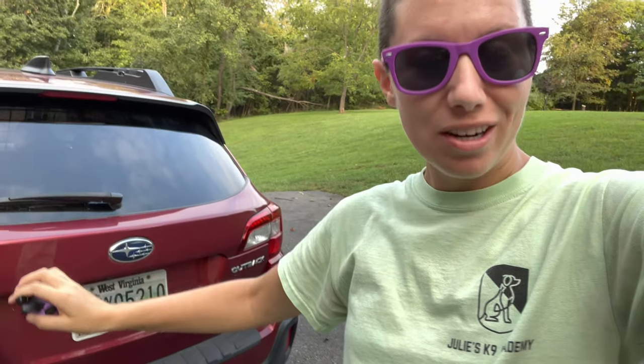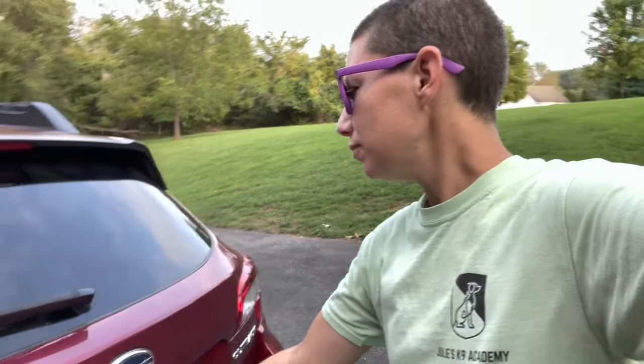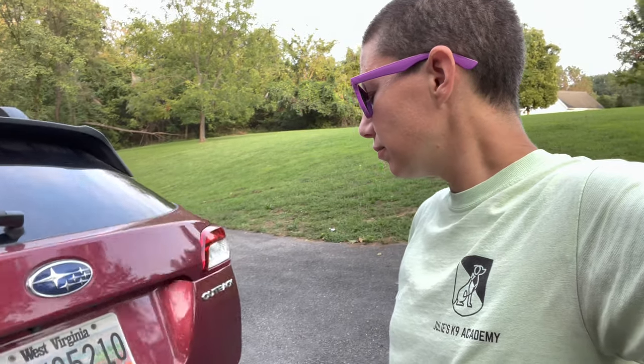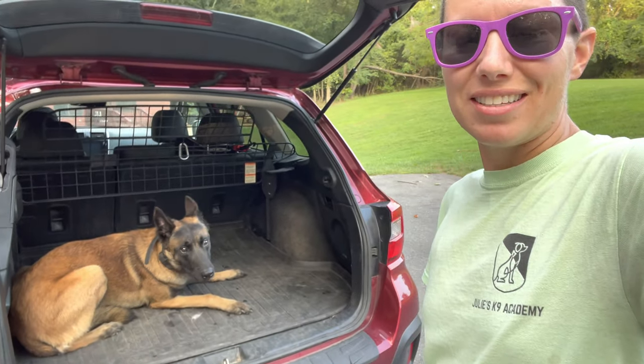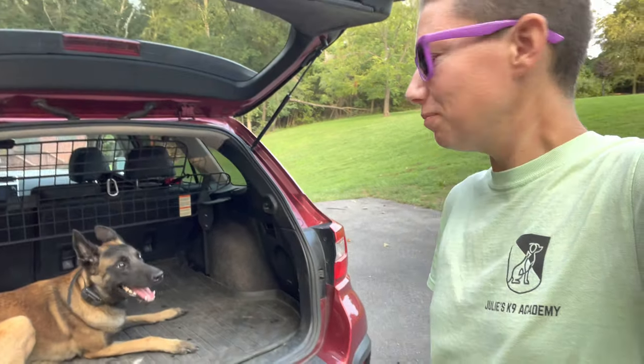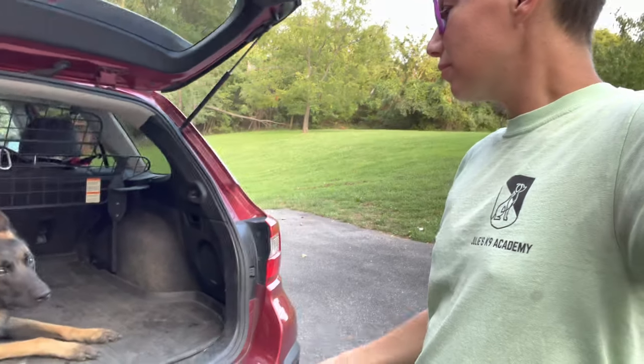Just got home, just parked the car, I'm about to open the trunk, and I want you guys to see the very first rep. In case he makes a mistake — if he runs out of the car, I'm simply going to correct and then recall him back, put him back in, close the trunk, and then reopen it. This is going to teach him: only come out after I invite you. Wow, he's impressed me. I told you he was a smart dog. So I'm going to praise this. Good boy. Break. And that's it.